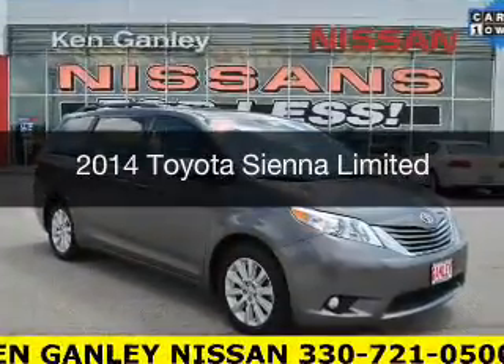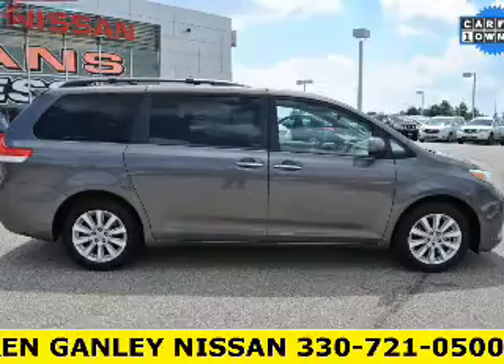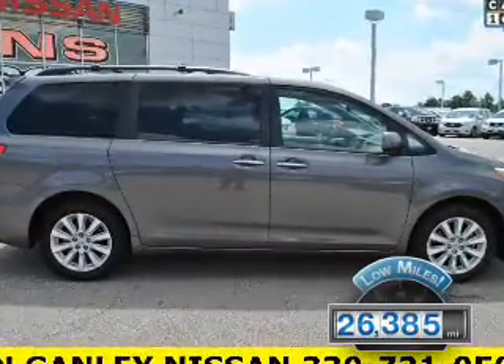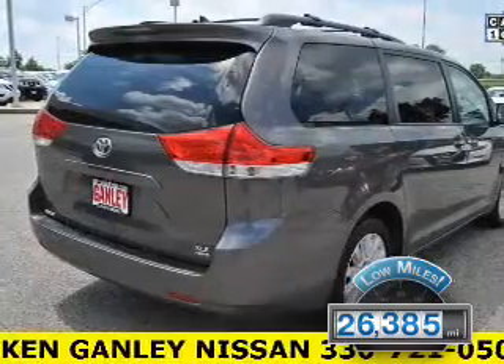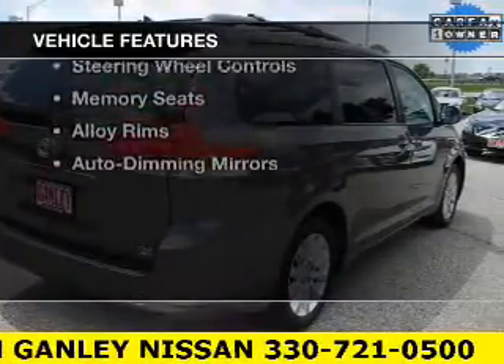This is a used 2014 Toyota Sienna. It's powered by all-wheel drive, engine, and an automatic transmission. With fewer than 30,000 miles, this vehicle has a long road ahead. The features include a power sunroof,